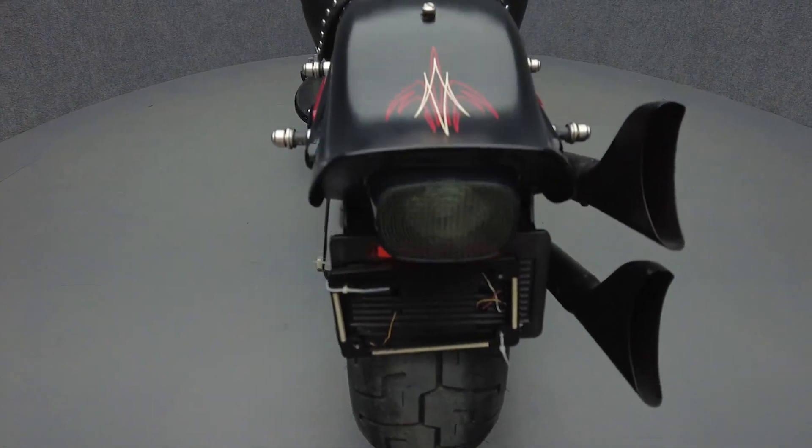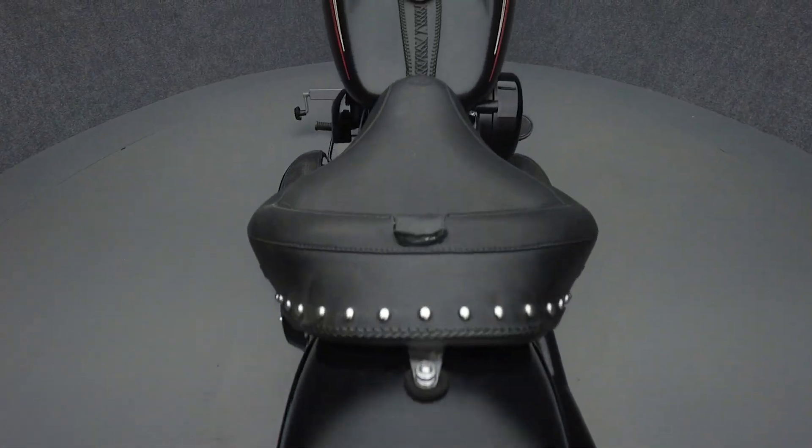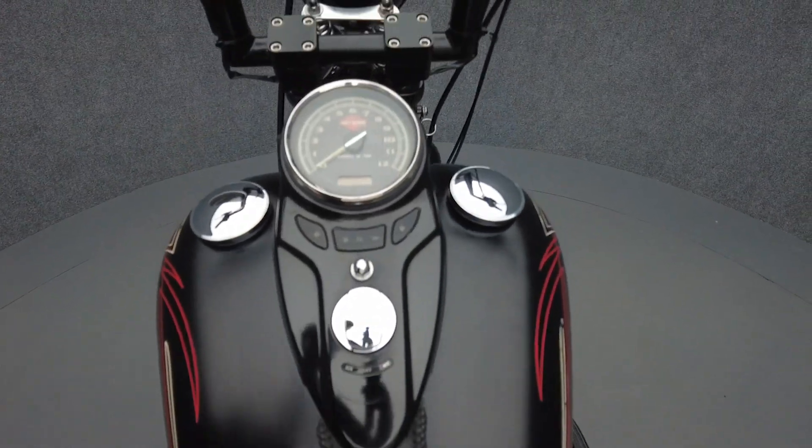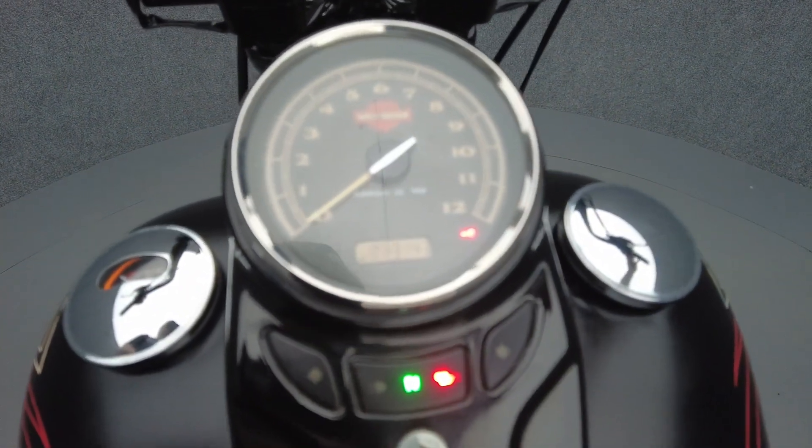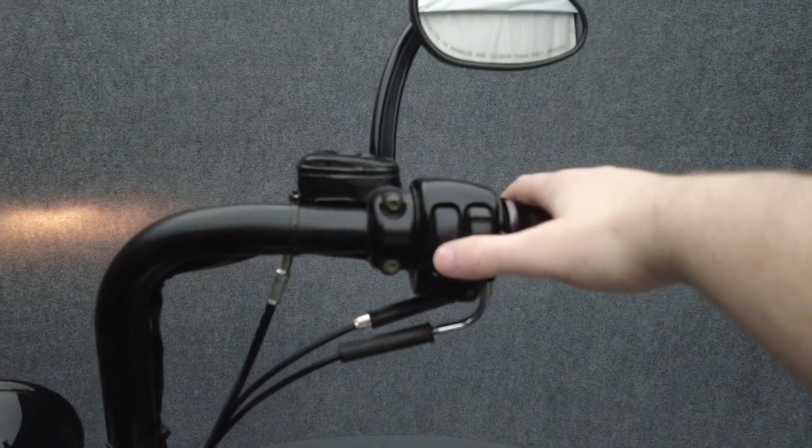It weighs in at 700 pounds and has a 26.6-inch seat height. To pass a Pennsylvania state inspection, this Crossbones will need front and rear turn signals with sufficient visibility, and an exhaust that meets DOT decibel requirements.